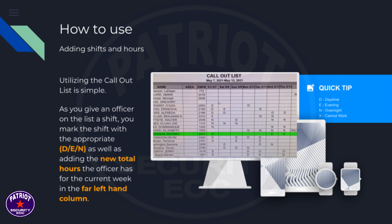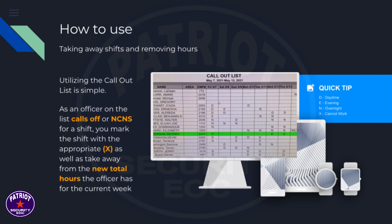The officer's hours for the current week appear in the far left-hand column. When taking away shifts and removing hours — as an officer on the list calls off or NCNS for a shift — you mark the shift with the appropriate X and take away from the new total hours.